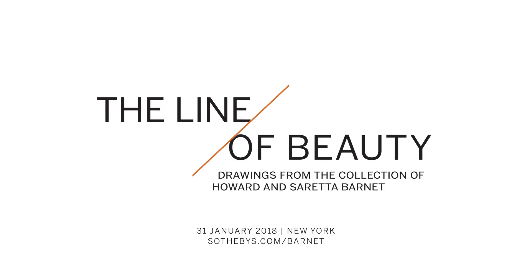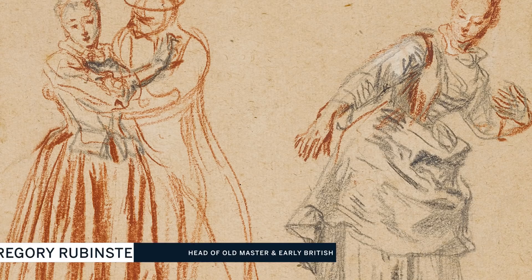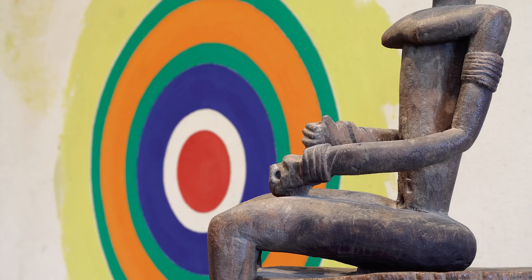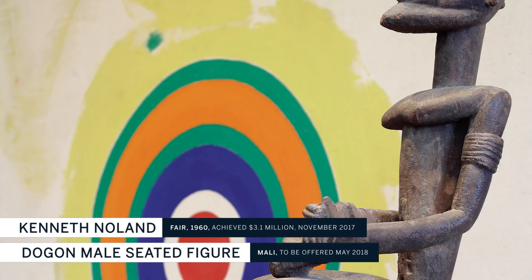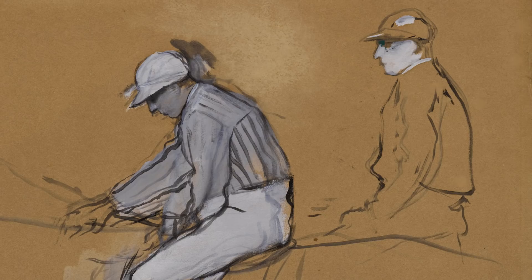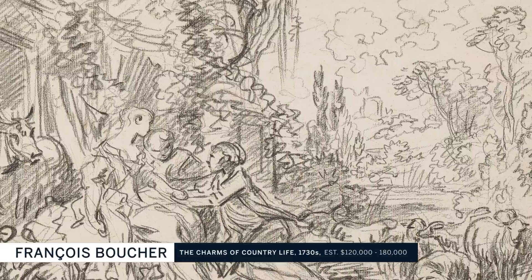The Barnett Collection is the distilled essence of the art of drawing in Europe over the last 500 years. Howard and Saretta Barnett collected in a very unusual and incredibly careful way. They were collecting not just drawings, but across several other categories, including African and oceanic art and some contemporary paintings. In every case, they bought only the very best objects of the type. Over about 40 years, they bought a total of 30 drawings.